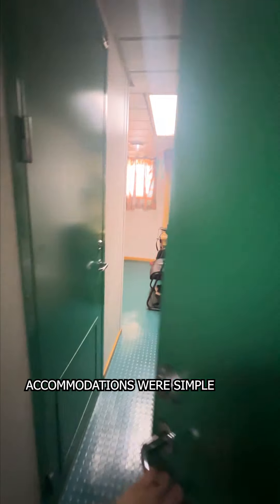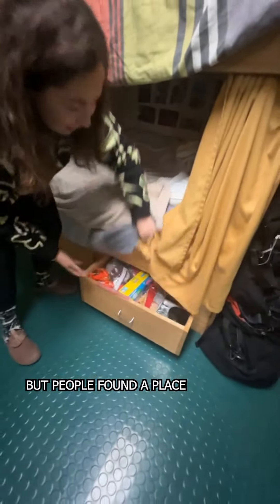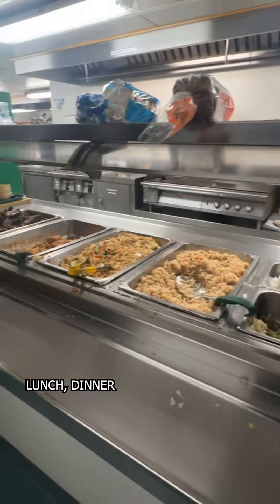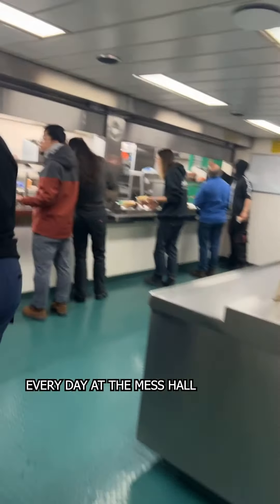Accommodations were simple. We all shared small rooms with tiny bunk beds. Storage space was limited, but people found places to stash snacks for the long journey. We had breakfast, lunch, dinner, and a midnight meal every day at the mess hall.